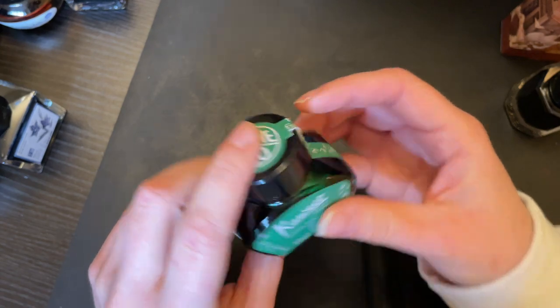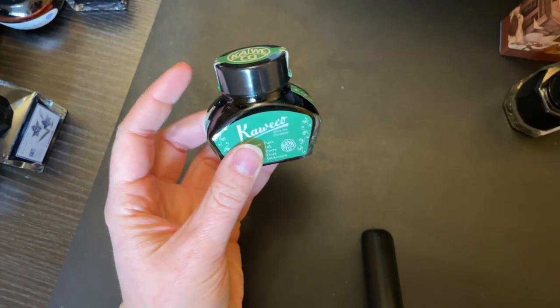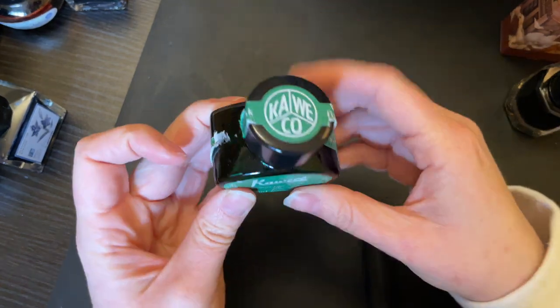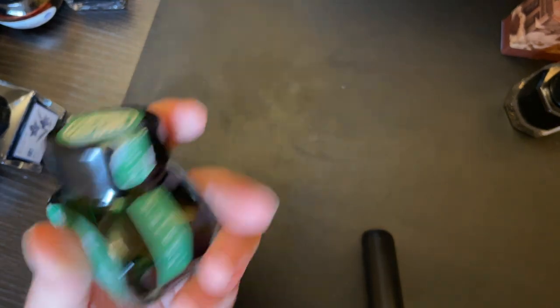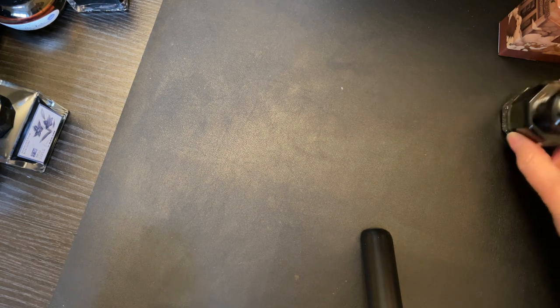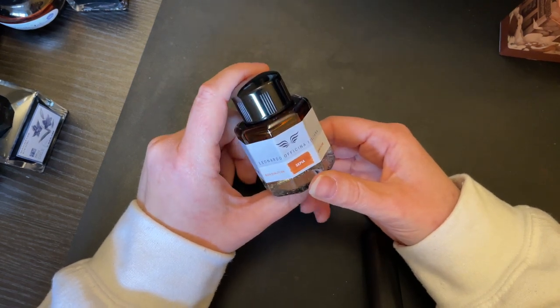I only have one Caveco ink, and the bottle has been through some times — mostly because the only time I use this ink, which is fabulous by the way, is Christmastime, because I'm not a green ink person. I really only use about a milliliter per year and it's a 30 ml bottle, so it's going to last a very long time.